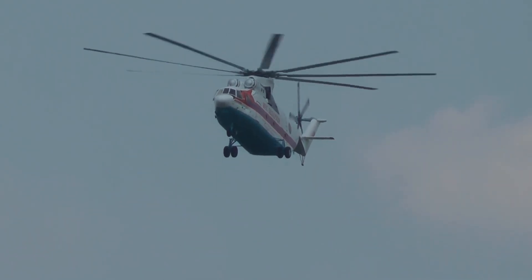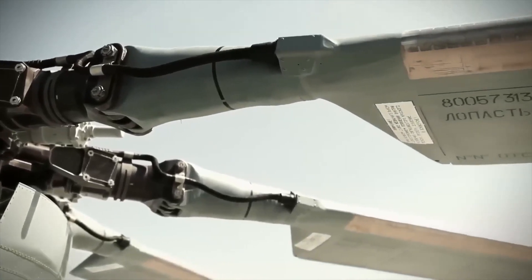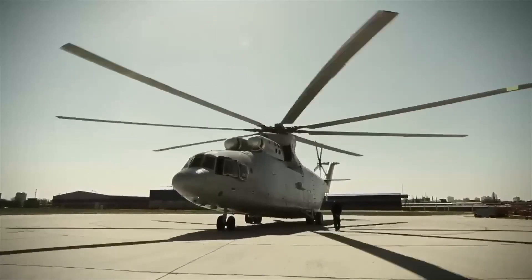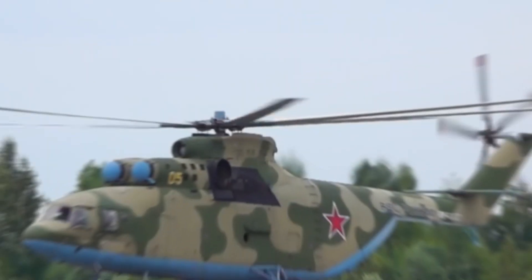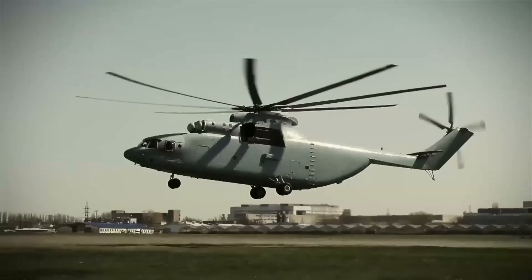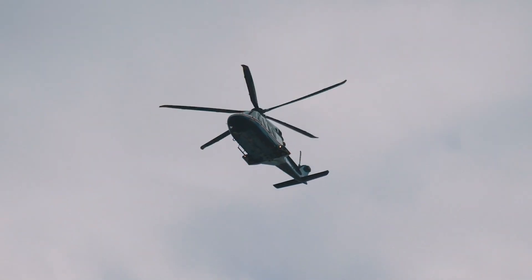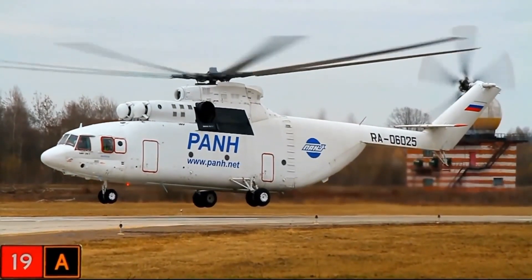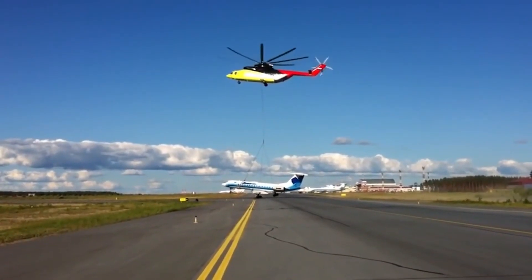Through its staggering displays of might and nimbleness, it stands as an enduring emblem of humanity's unyielding quest for unparalleled distinction. By surmounting formidable trials of engineering and shattering the confines of the ostensibly insurmountable, this extraordinary helicopter encapsulates the very core of human resourcefulness and steadfast determination. The MI-26's narrative is one of remarkable accomplishments, and its majestic presence in the skies serves as a constant reminder of the heights scaled when human innovation converges with tenacity. Its colossal lifting capacity and ability to navigate intricate aerial maneuvers underscore its pivotal role in stretching the boundaries of possibility.